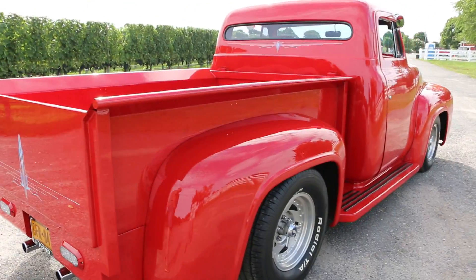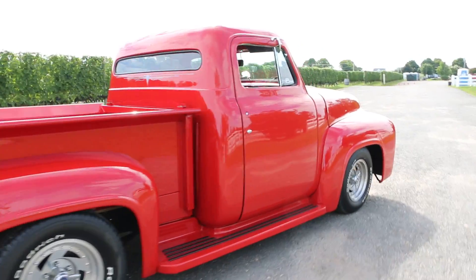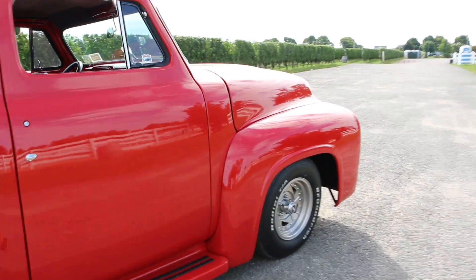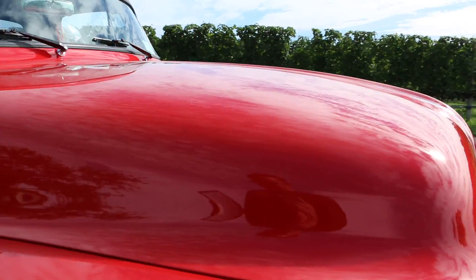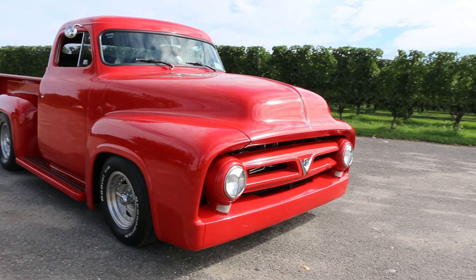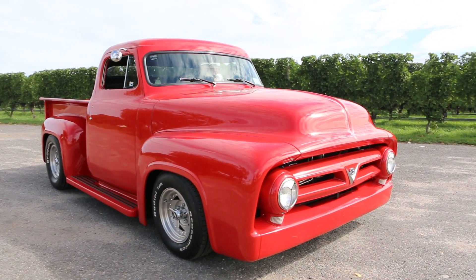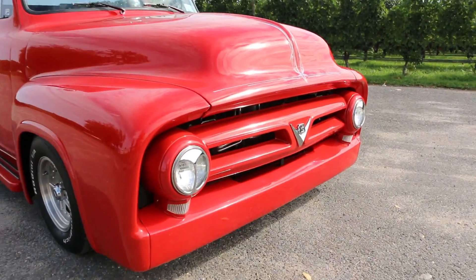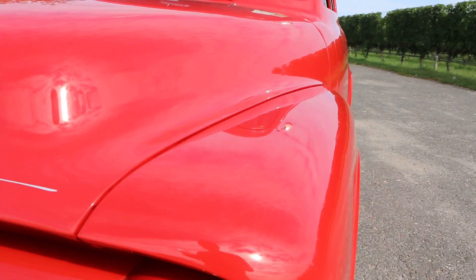He does a lot of shows with this one and takes home a lot of first place trophies with this truck. It's got Centerline wheels. I like how they put a GM motor in it — definitely works. It's all metal, all steel, with running boards too. Nicely done.